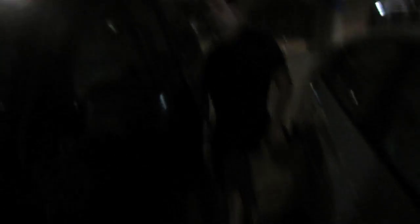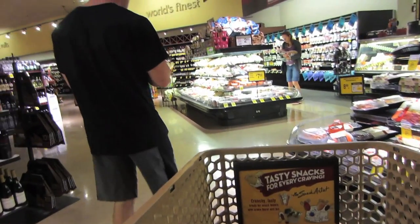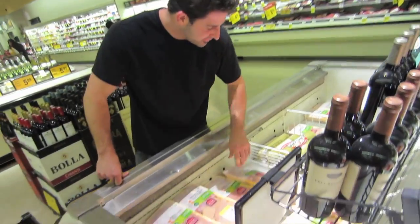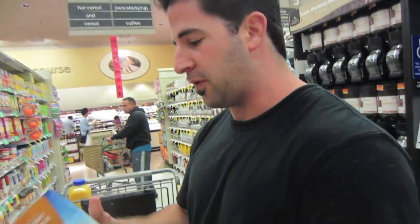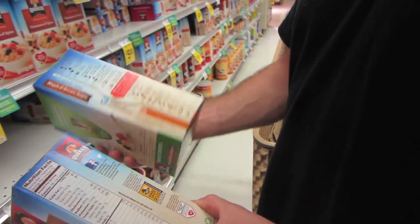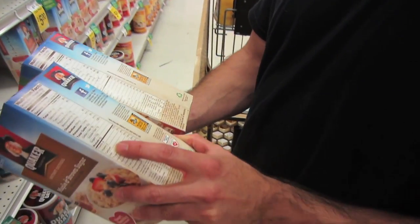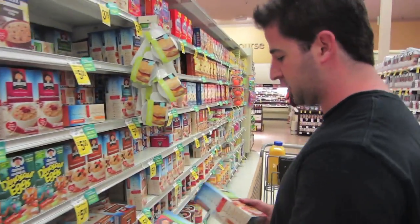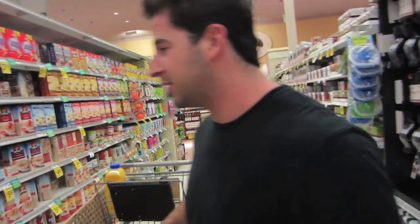We're going to the grocery store now. Gotta get some food. Melanie's gonna help us pick out stuff. Glorious Safeway. They're out of eggs — what the hell? Aaron's selecting the chicken, just staring at it, analyzing. Then choosing the oatmeal — this one has seven grams of protein, this one has four. This one might be better. Two for five — what a deal, we should get 30 of them. This place has like the most old music.